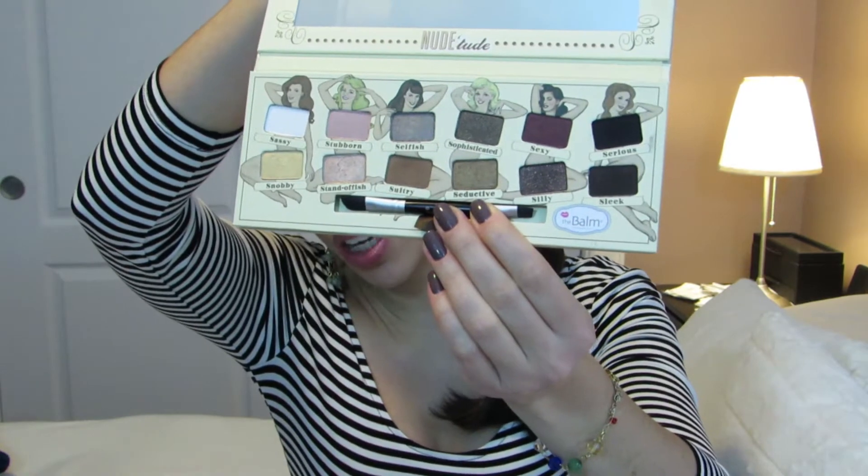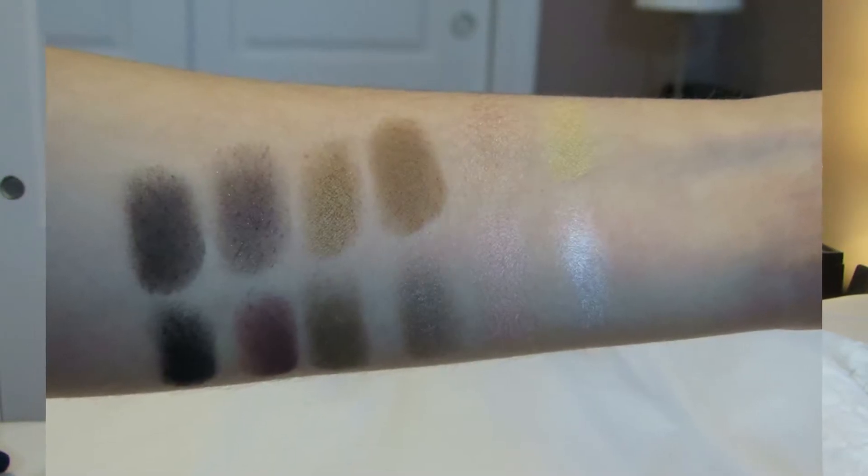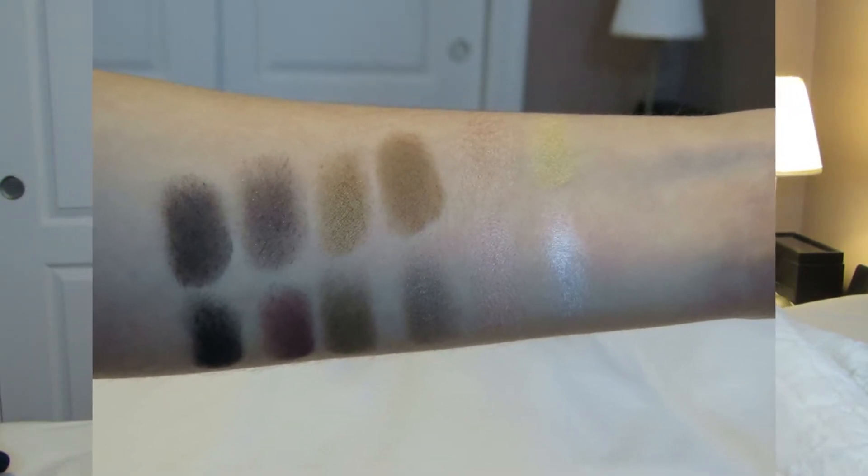On the inside you see that it has great colors and also it has a really nice big mirror on top. This is definitely the best packaging of all, and I think overall the Balm has great packaging on all of their palettes — so good job to them. The second category is best color payoff.